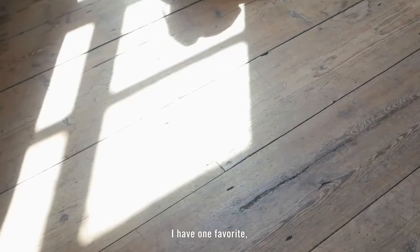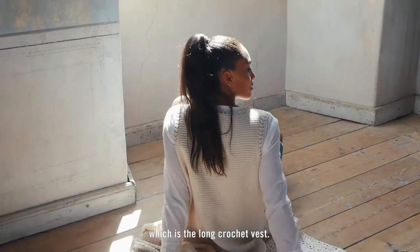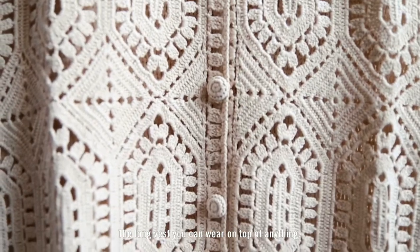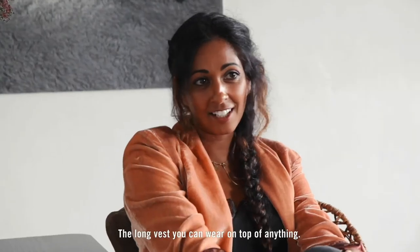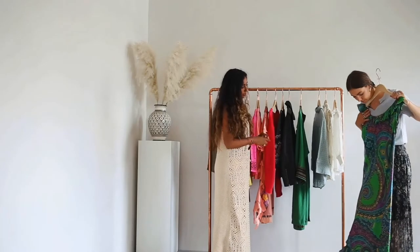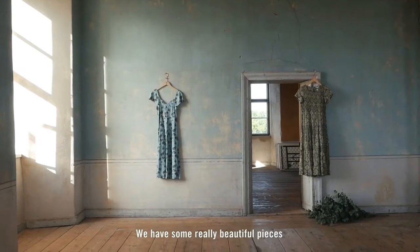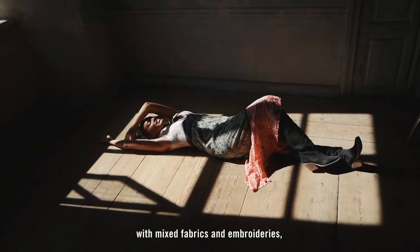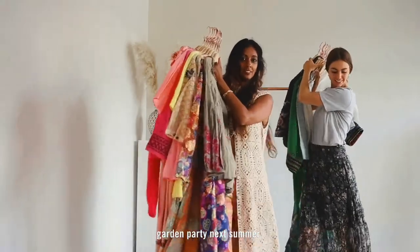One favourite is the long crochet vest — you can wear it on top of anything. I'm longing to wear our dresses from this collection. We have some really beautiful pieces that are mixed fabrics with embroideries on, and I can just see myself wearing them at a garden party with my friends this summer.